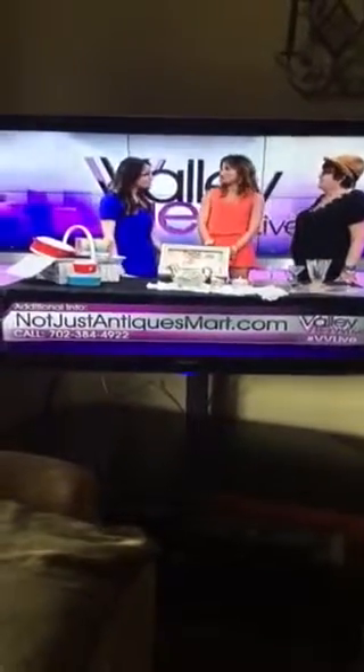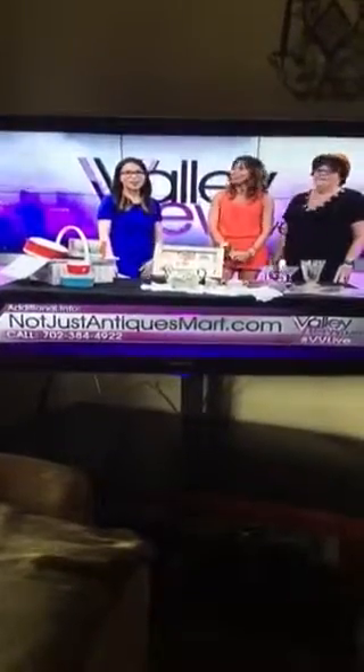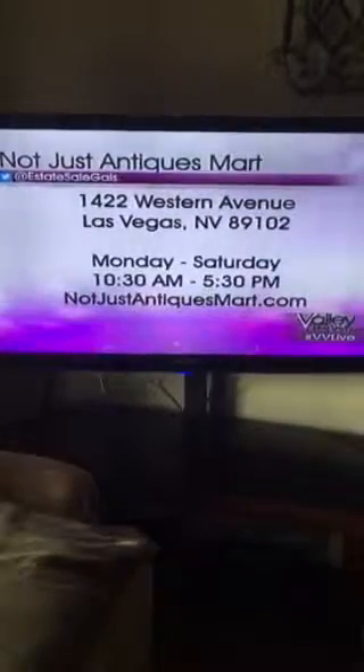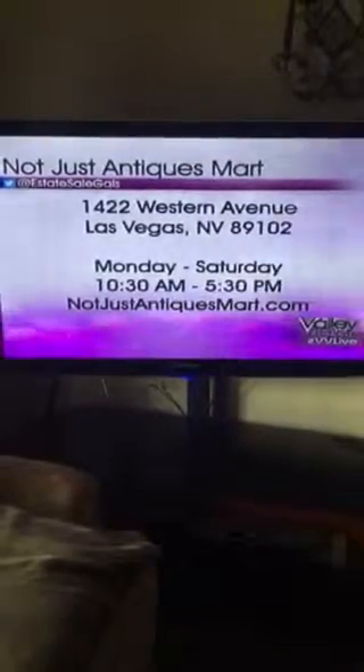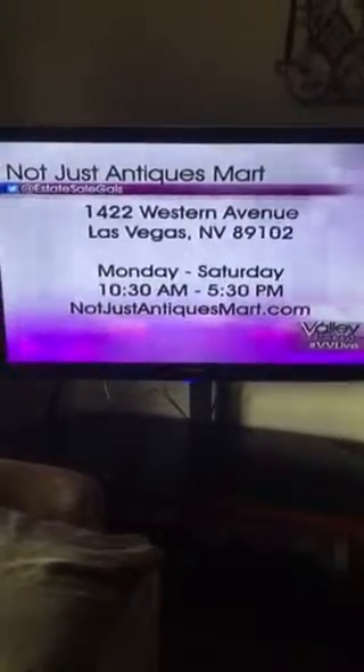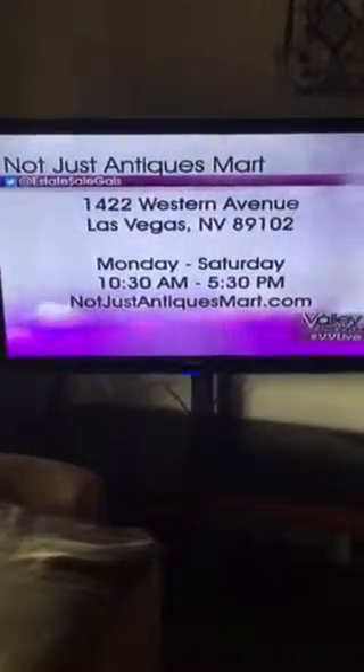That's exactly it. Thank you so much, ladies. Find out if your old stuff is trash or treasure at Not Just Antiques. They are located on Western Avenue in downtown Vegas and are open Monday through Saturday from 10:30 to 5:30. Learn more at the website on your screen. We'll be right back.